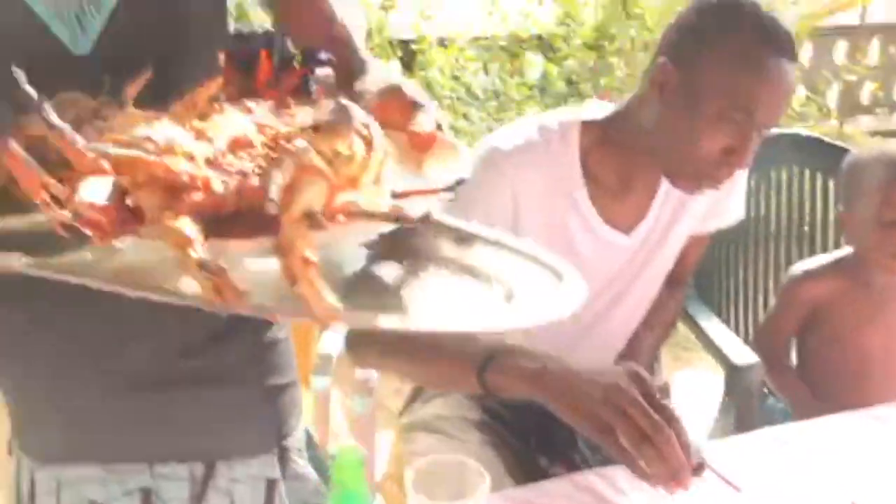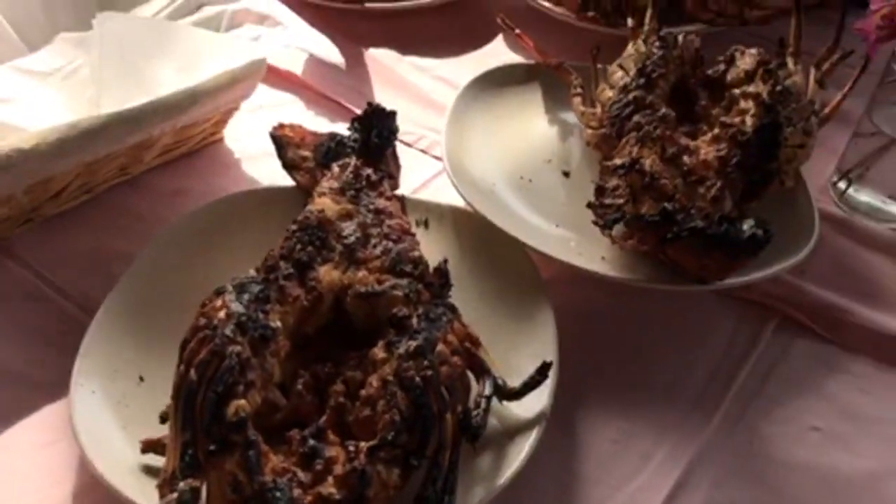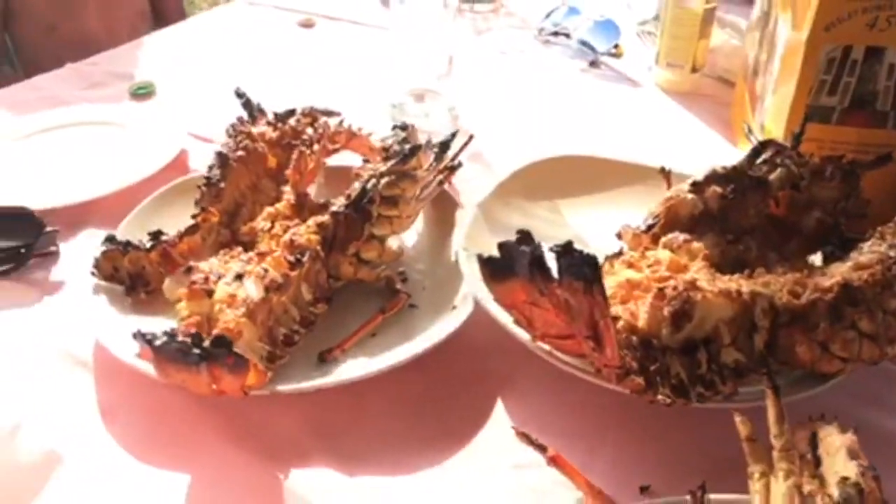They had really good crab, lobster, peppered lobster, fish, mango juice. I love mango juice. It was just a really nice place to be.